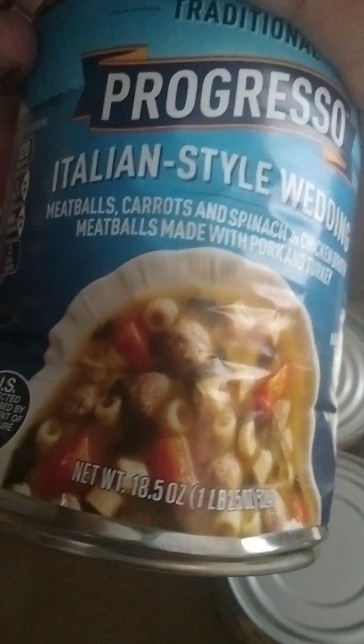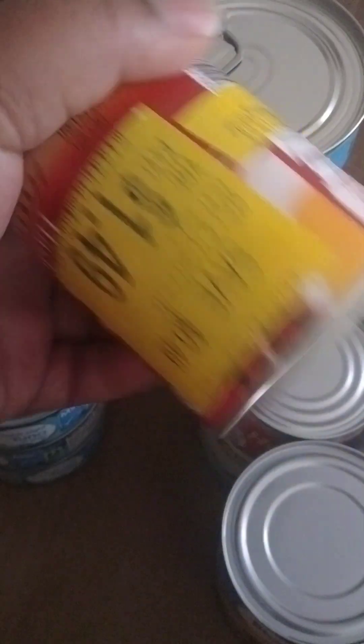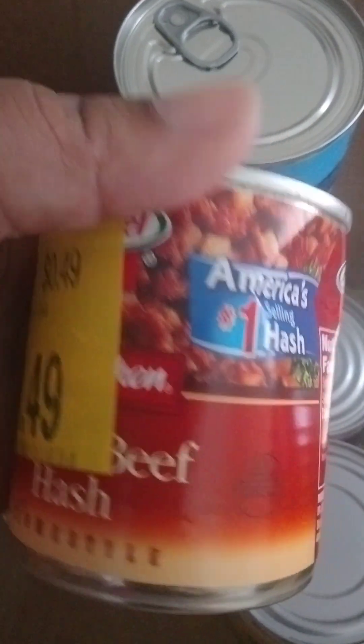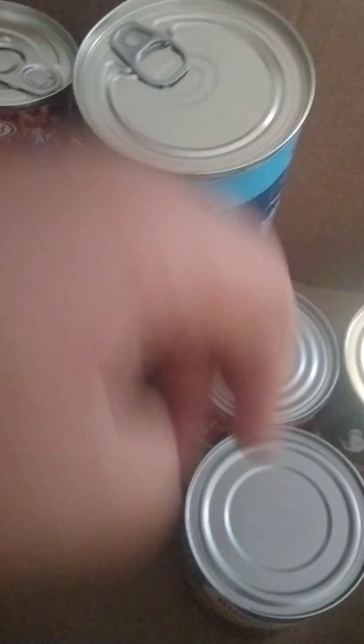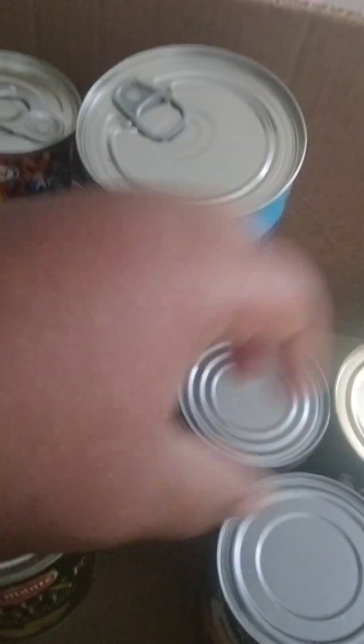Okay, we got soup — can't wait to try this soup. Anyone let me know how to cook this — I believe this is hash. Let me know. Oh, black beans. This is another soup. Oh, this is pineapples — never had that by that brand.